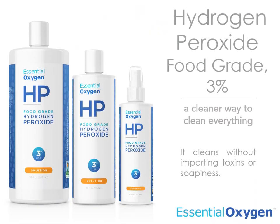Today I want to tell you about our hydrogen peroxide food grade 3%. What's amazing about it is it cleans without imparting any toxins or soapiness. There's really nothing else quite like that.